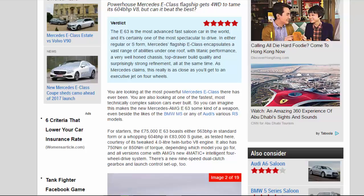You are looking at the most powerful Mercedes E-Class there has ever been. You are also looking at one of the fastest, most technically complex saloon cars ever built. So you can imagine this makes the new Mercedes-AMG E 63 some kind of a weapon, even beside the likes of the BMW M5 or any of Audi's various RS models.